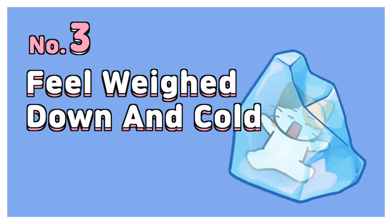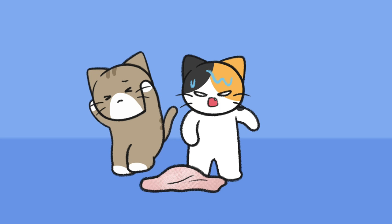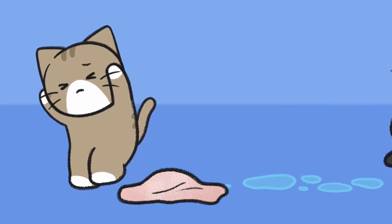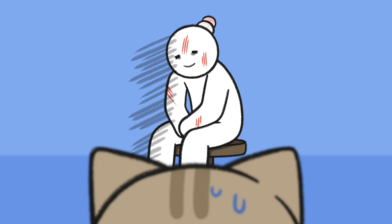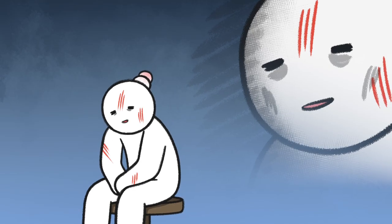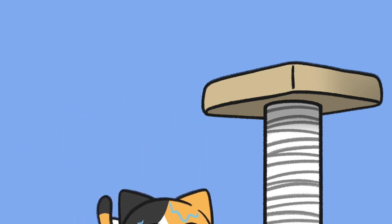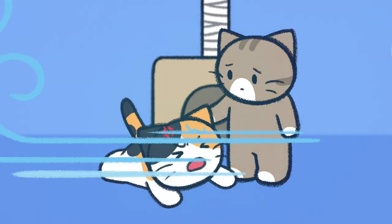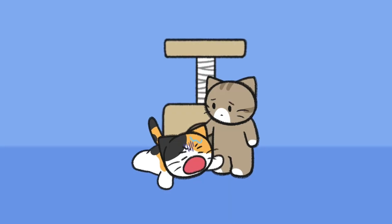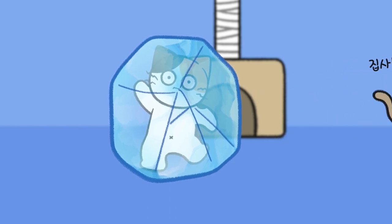Number 3: Feel weighed down and cold. When cats get wet, they can get stressed out because they feel weighed down and can't move well. Indoor cats aren't used to being cold, and they may want to avoid situations where bathing can cause their body temperature to drop.